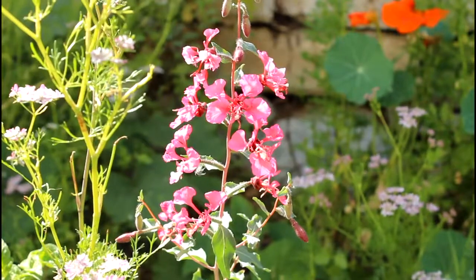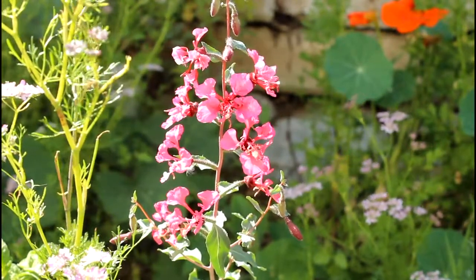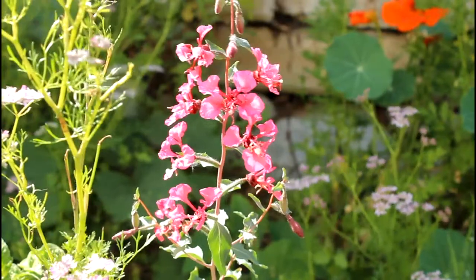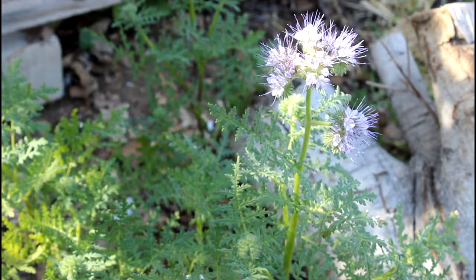As the clarkia grows older, the lower flowers will turn into seed pods and then the upper buds will start opening up — it has quite a long flowering season. Beautiful clarkia.